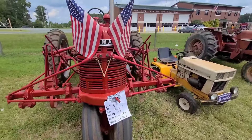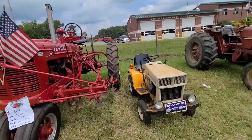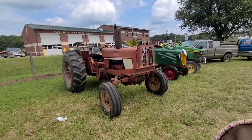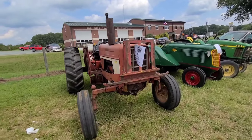1941. Cub Cadet. I'm not sure what that one is - it might be a 574. 1975.